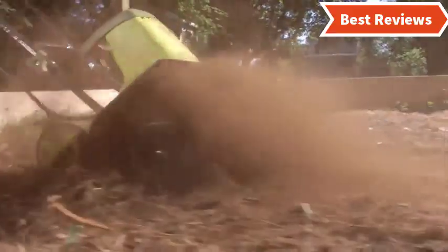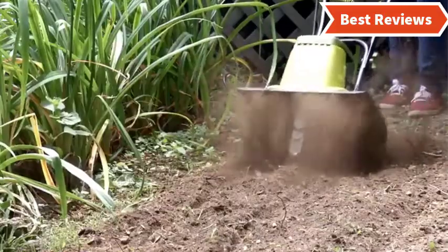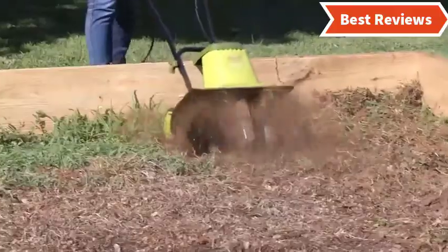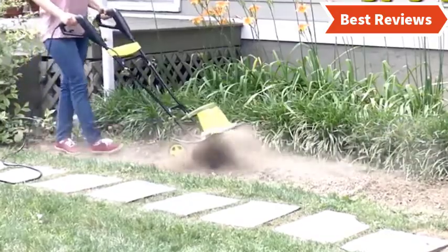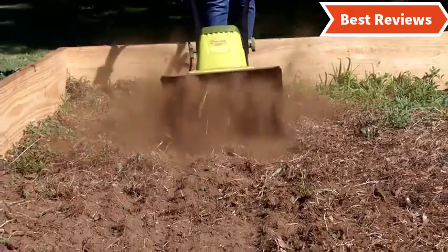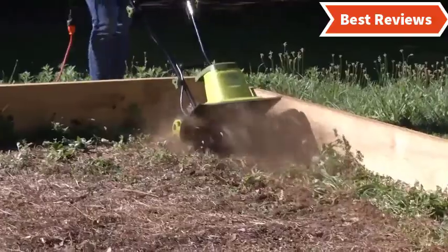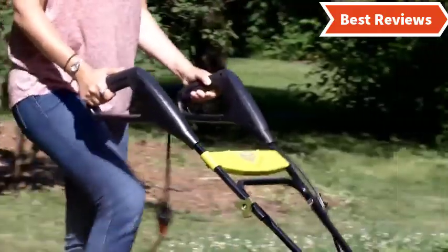Choosing the best electric tillers can be difficult as there are a lot of them in the market. In this video, we are going to show you the top 5 electric tillers in the marketplace. We have selected them based on their quality, power, performance, and price. We've made research for sufficient time to find out them. If you are trying to find out which electric tiller is the best, here is the video for you. Stay with the video till last and make your decision which one will be suitable for you.